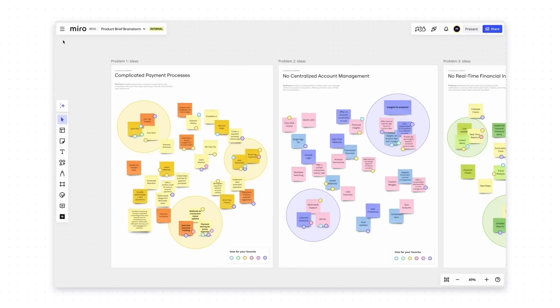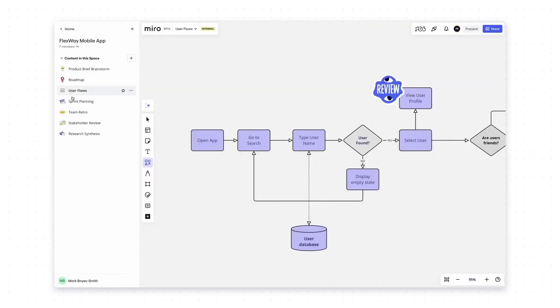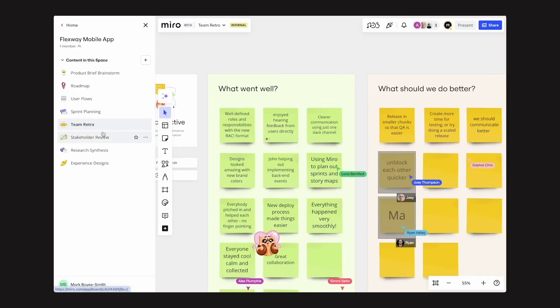Miro has given folders their own name and calls them Spaces. What Spaces allow you to do is put together boards that relate to each other — so for example, you can group all boards related to a specific project. I also think, and this would be really smart, that you can include sections of a board in those Spaces. Because often you have large boards where only a specific part is relevant to a project, and you can group those sections and boards together so someone can easily reach all of that important information.